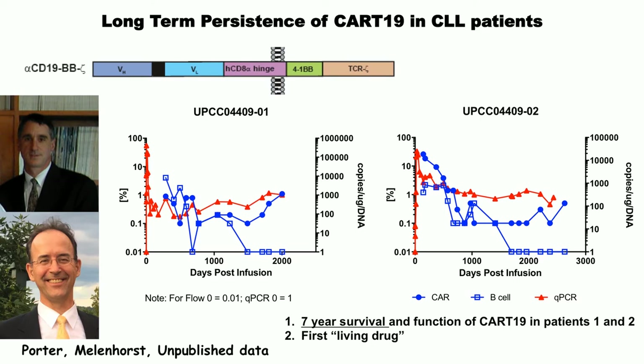The blue line shows B cells in the patient — a very deep B cell aplasia. We can't find any B cells; all the IGH genes are germline, so they have no mature B cells. And by a very sensitive assay for the malignant clone, they don't have that either. So they're in complete remission with a single infusion. That's CLL.